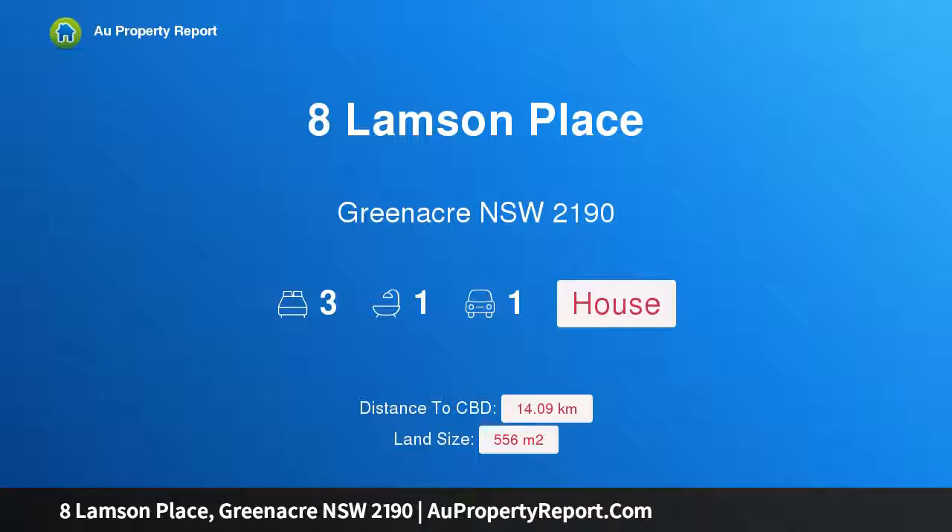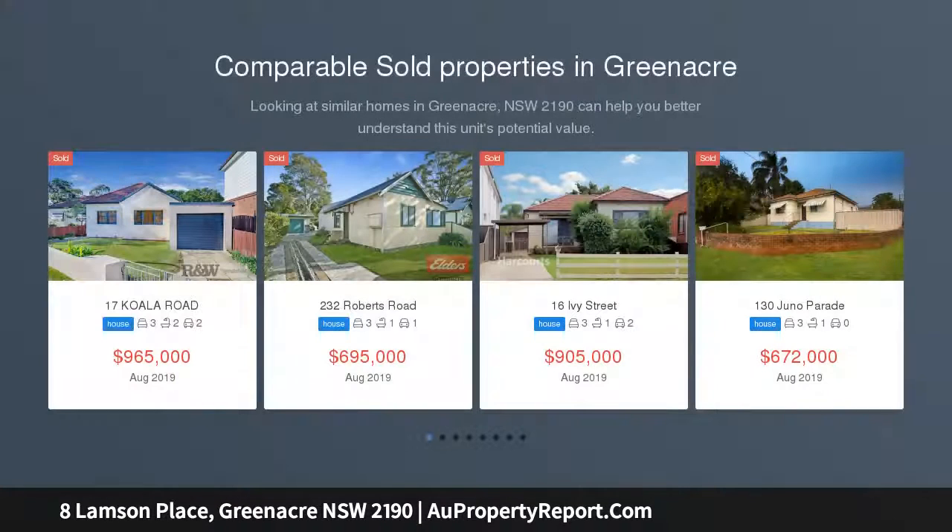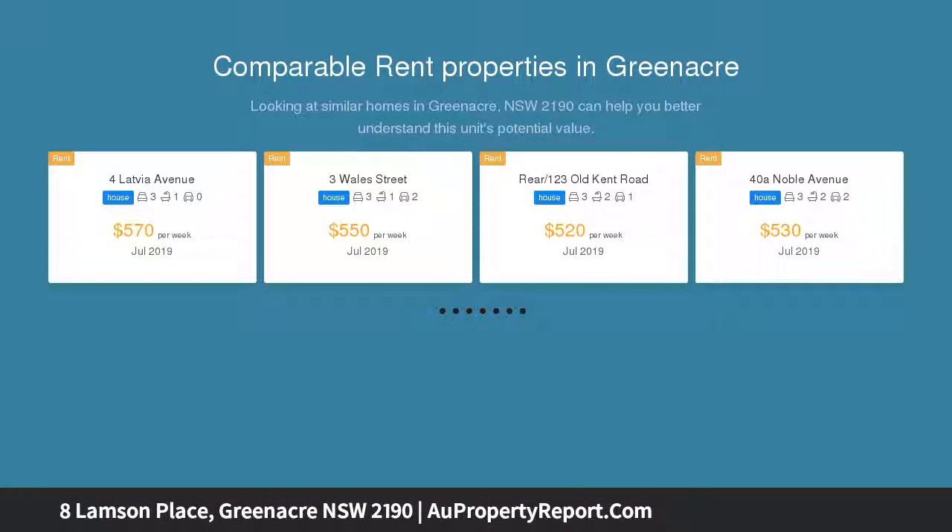Hi, I am glad to introduce Property 8 Lampson Place, Greenacre New South Wales 2190. First time offered. Located in a quiet cul-de-sac off Shellcoat Road is this immaculately presented brick veneer family home — first time offered since the home was built 52 years ago.